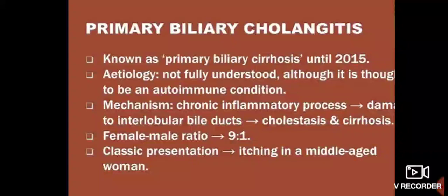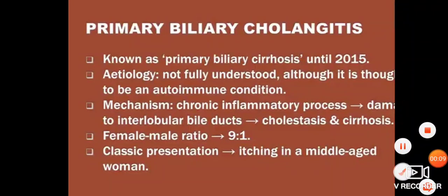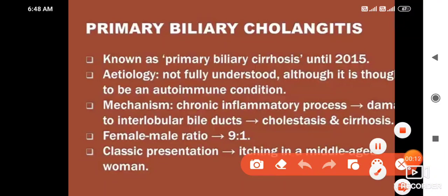Good evening, doctor. Welcome again. Today we are going to discuss Primary Biliary Cholangitis, also known as Primary Biliary Cirrhosis until 2015.